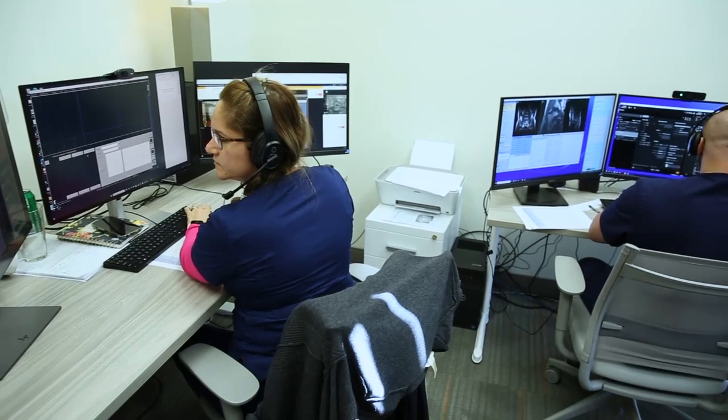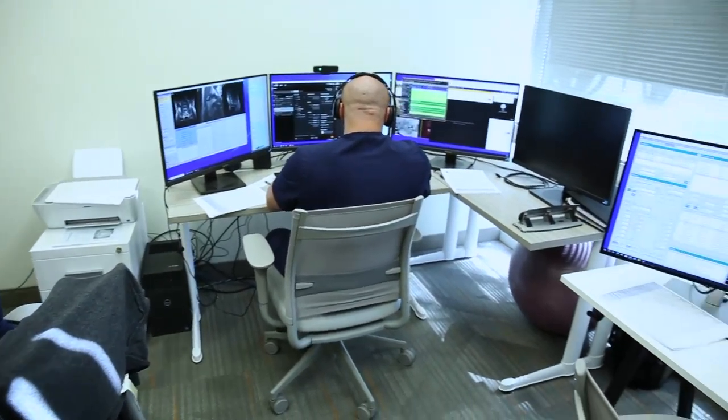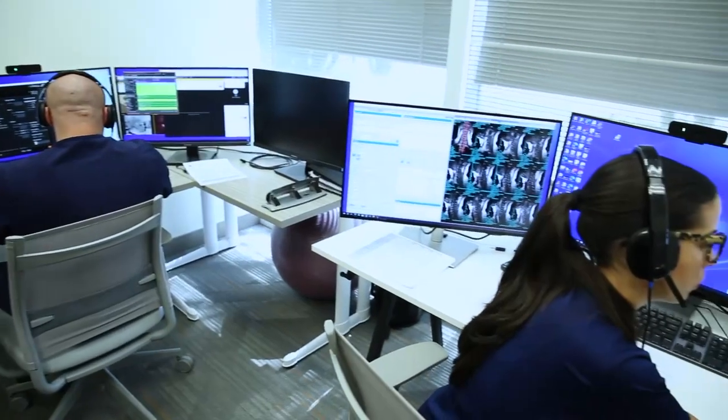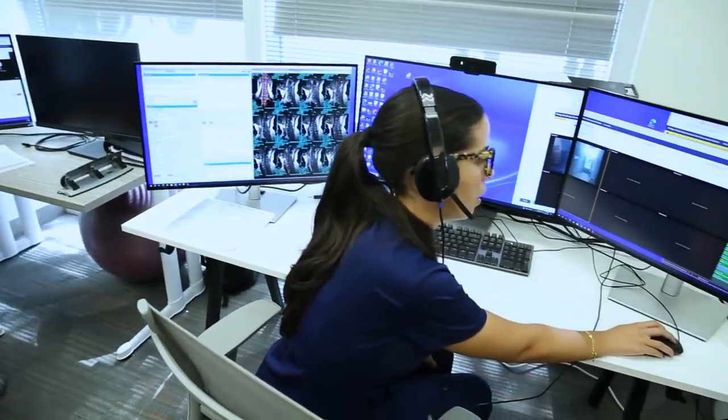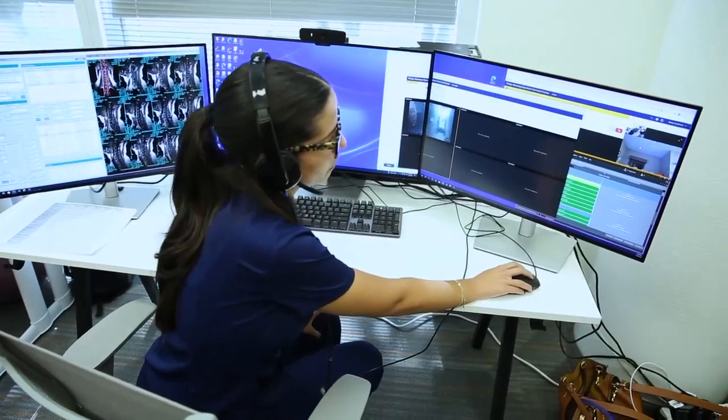Hi and welcome to AlphaRT Remote MRI Scanning here in beautiful Coral Springs, Florida. Let's take a look at operations inside the Alpha Hub. As you can see, the technologists are working on various scans here and can scan from anywhere around the world.